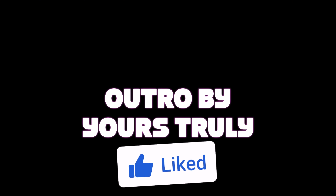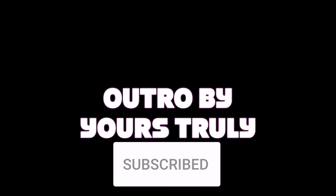Anyway guys, this is the outro. Subscribe, like, and share — otherwise you're a pagan. Deuces.